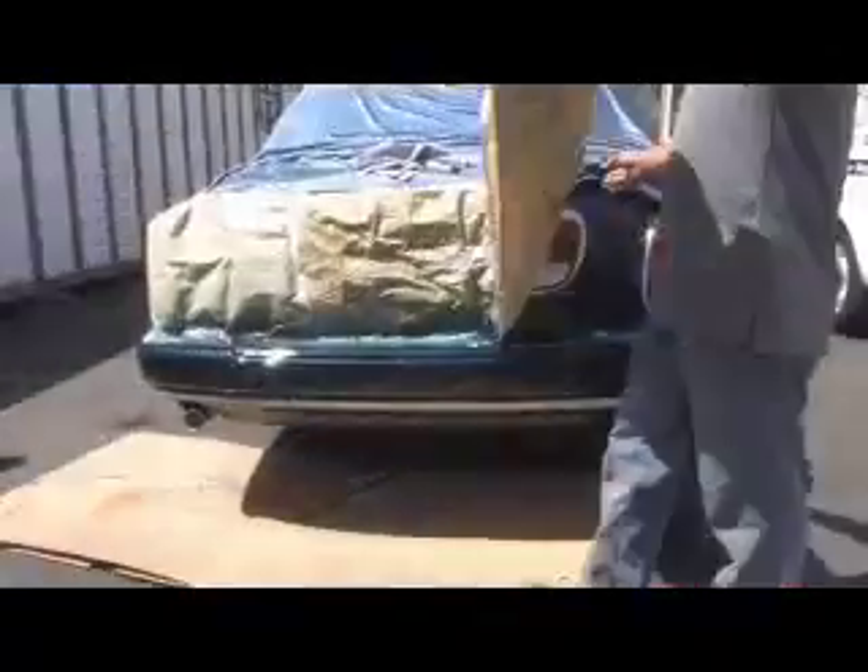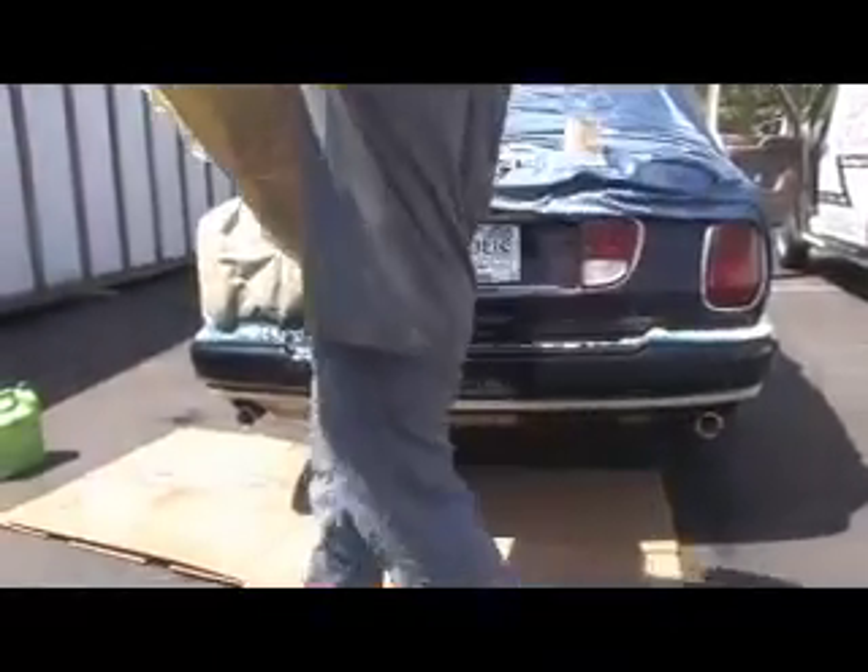Our supreme craftsmanship and service will save you the hassle and avoidance of an insurance claim. In most cases, the cost of mobile plastic bumper repair is lower than your deductible.